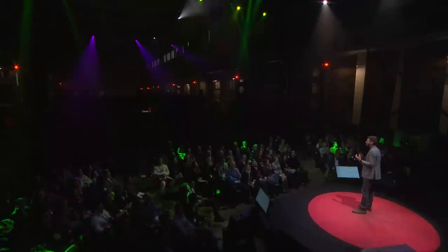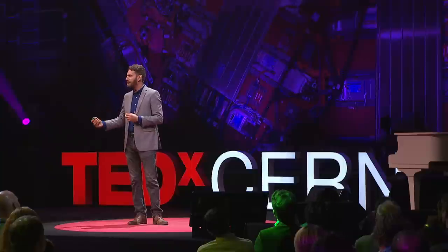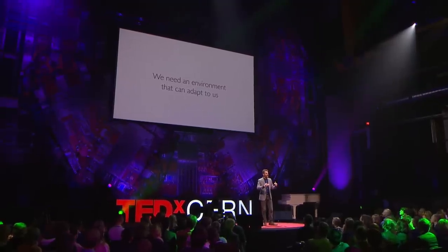In conclusion, I really think that we need a fundamentally different way of interacting with computers. We need computers that can physically adapt to us and adapt to the ways that we want to use them, and really harness the rich dexterity of our hands and our ability to think spatially about information by making it physical. But looking forward, I think we need to go beyond devices to think about new ways to bring people together and bring our information into the world — to think about smart environments that can adapt to us physically. Thank you very much.